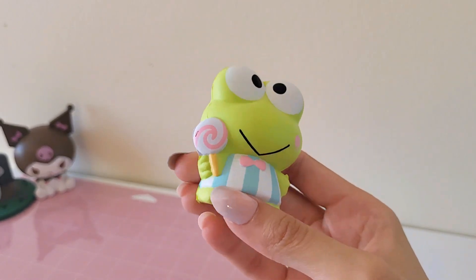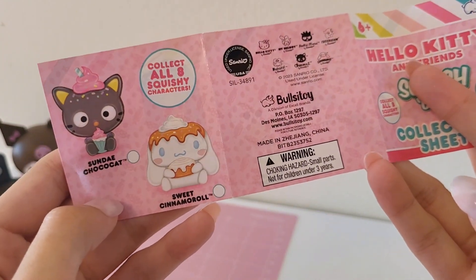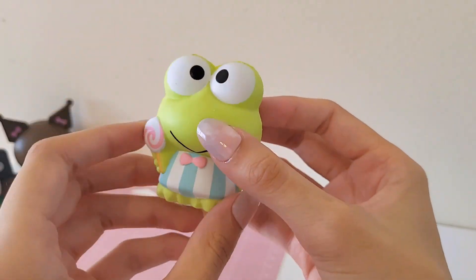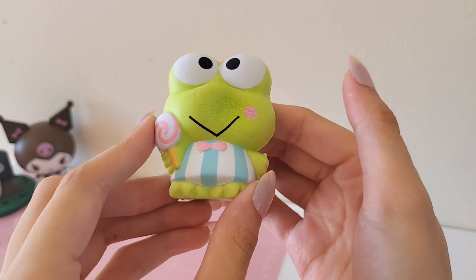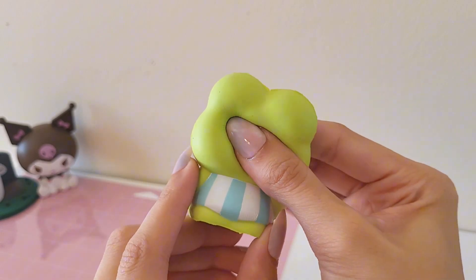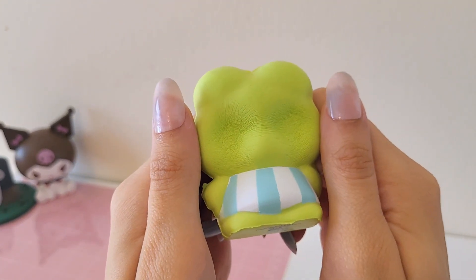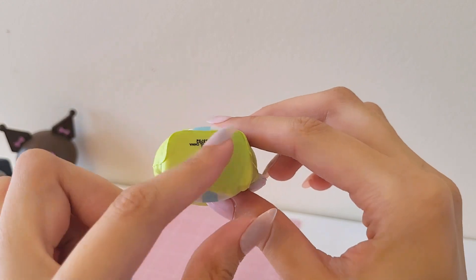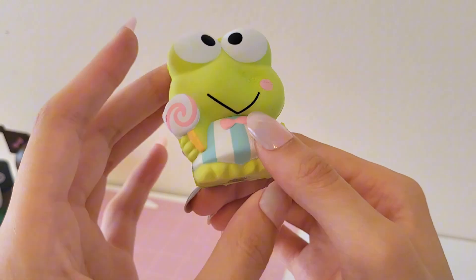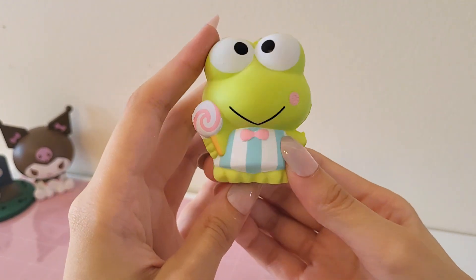So we ended up getting Karopi and he's super cute. Here's the checklist — I think we got Choco Cat last time, so now we have Karopi. He's really cute and they're actually pretty squishy too. The paint job on them is not too bad. They all come with licensing on the bottom as well.